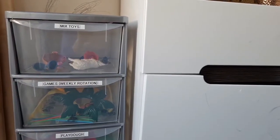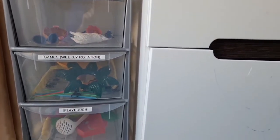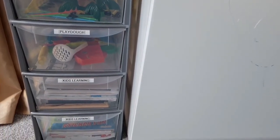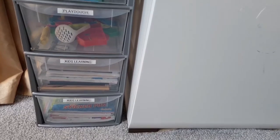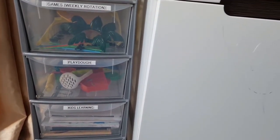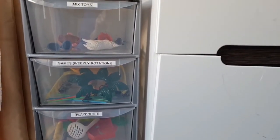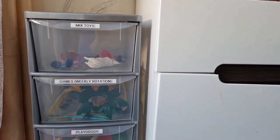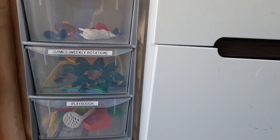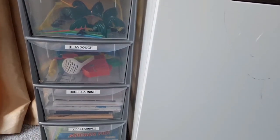Okay guys, this is the final result — I really love how this turned out. I've put labels on each and every container so that it makes the kids' life and my life much easier and organized. Kids are going to know exactly where things belong, and this way they are also going to learn to tidy up by themselves. I really love how this turned out.